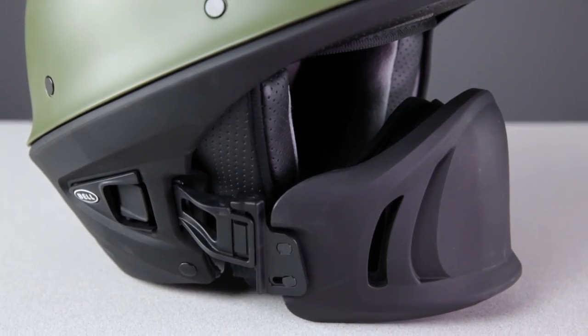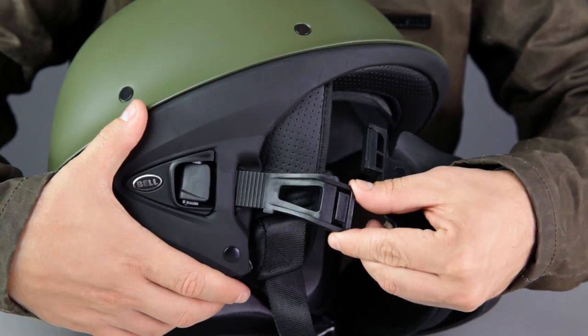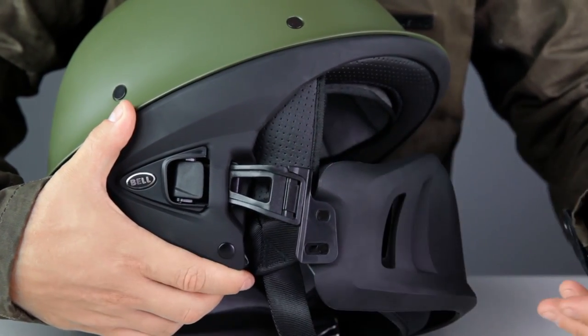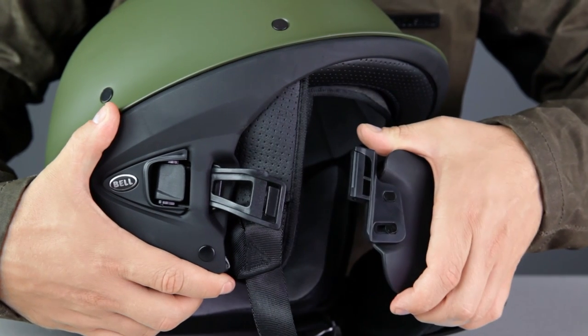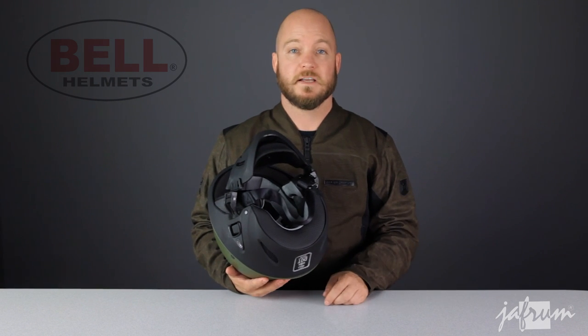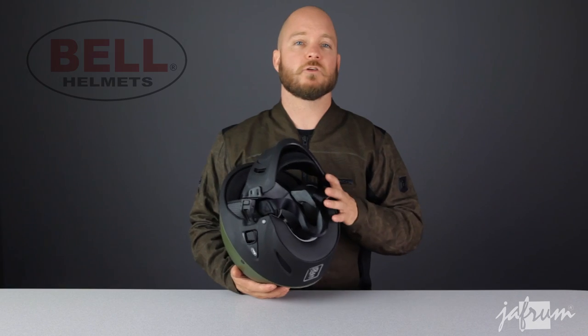The popularity of the Rogue is due in large part to its trick muzzle design. You use the adjustable buckles to set the muzzle depth, then using the Fidlock magnetic connection, you can install the muzzle by simply clicking it into place, and remove it by just lifting it up and off. Other notable features include a removable and washable liner with integrated speaker pockets, and a five-year manufacturer's warranty.